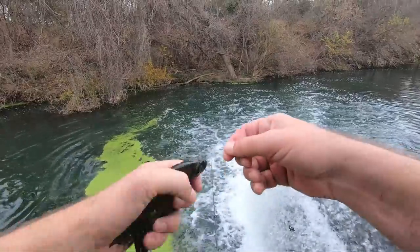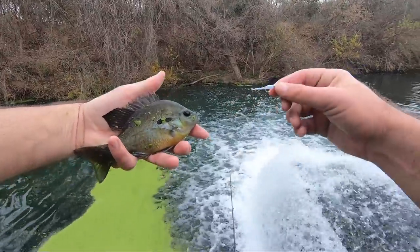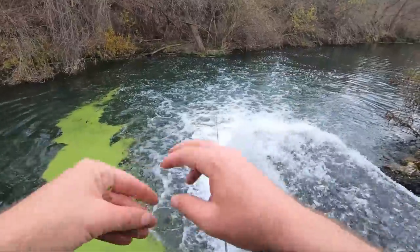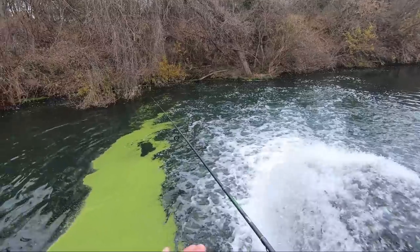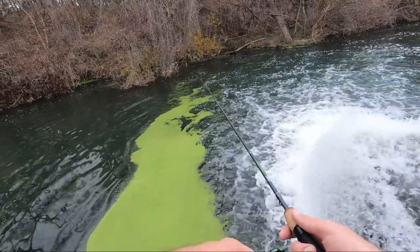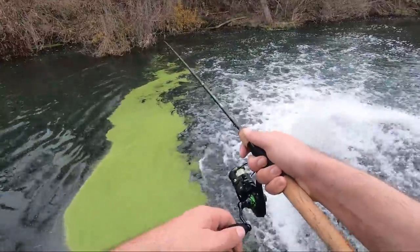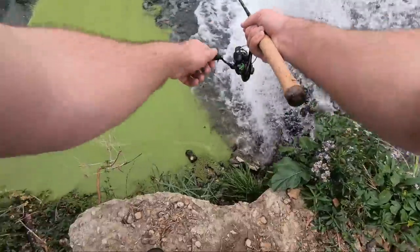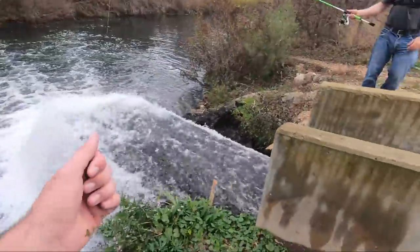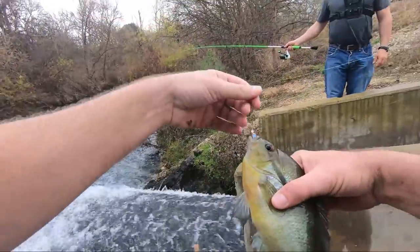I think we're gonna wear them out today. I love just catching anything, especially some big old sunfish. Oh, there's one! Just fighting — oh nice! There's a good red breast, man.